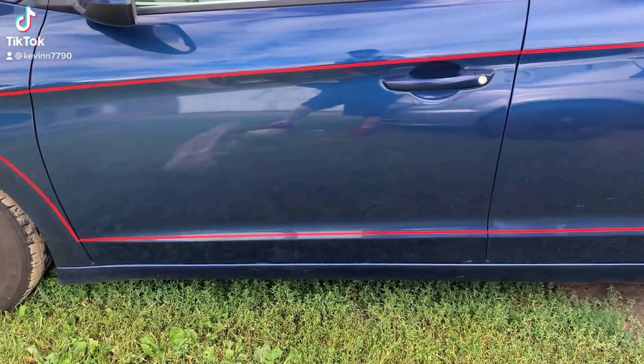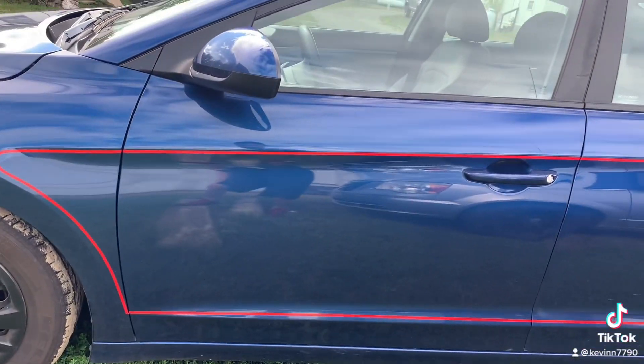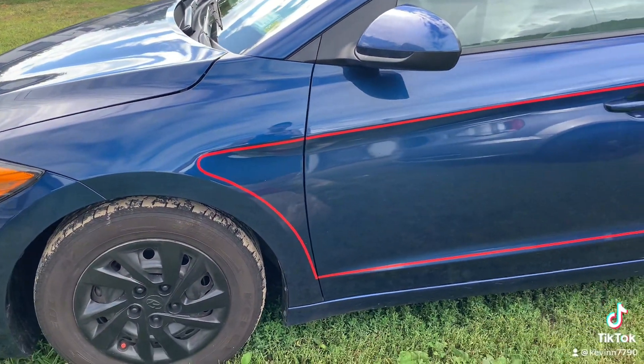Hello everyone. I got a 2018 Hyundai Elantra in very decent shape. Over the past month I had noise in the motor — a little knock, a little tick kind of.